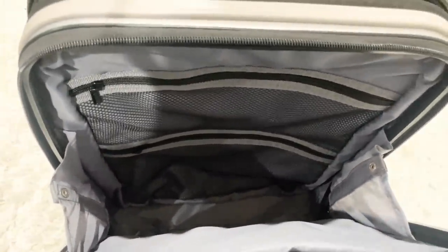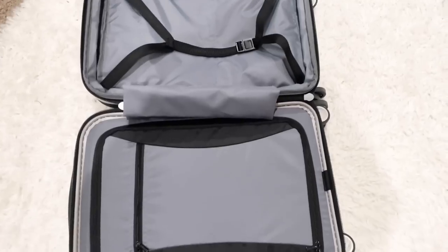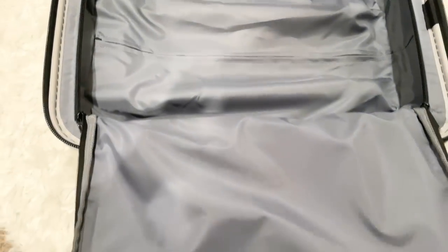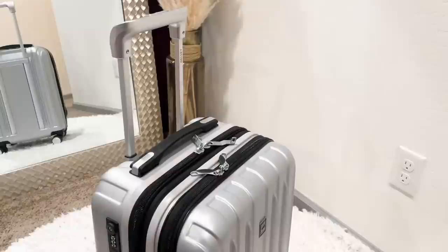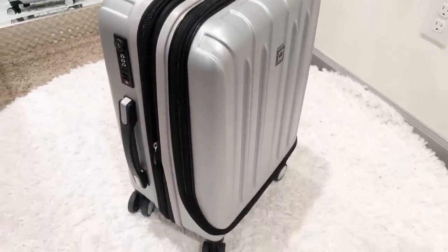This 19-inch carry-on size is perfect for weekend getaways and short business trips. It has an integrated padded sleeve in the front to fit up to a 15.6-inch laptop or your travel documents. It comes with a fully lined interior offering two packing compartments with tie-down straps on one side and a zipper divider on the other to minimize shifting. I absolutely love this carry-on.